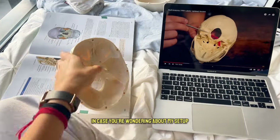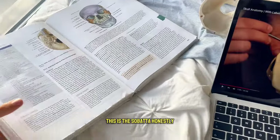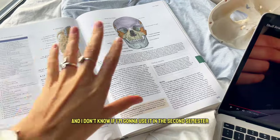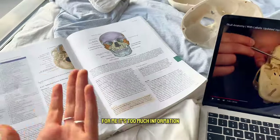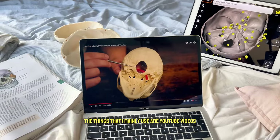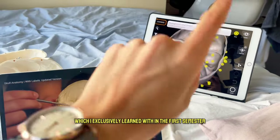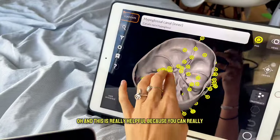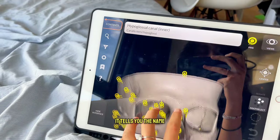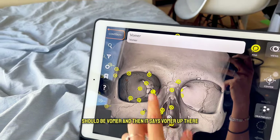In case you're wondering about my setup — this is the skull I got from my friend, and this is the Sobotta. Honestly I haven't used it even once in the first semester and I don't know if I'm going to use it in the second. For me it's too much information. The things I mainly use are YouTube videos, as well as this 3D anatomy app which I exclusively learned with in the first semester. It's really helpful because you can twist it, turn it, and click on a structure to get its name — for example this one should be vomer, and it says vomer right there.